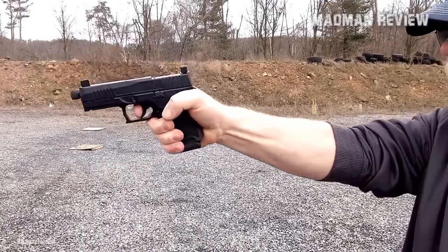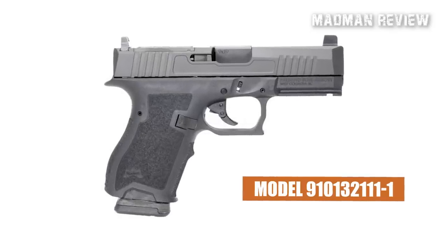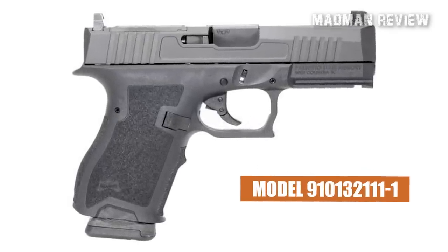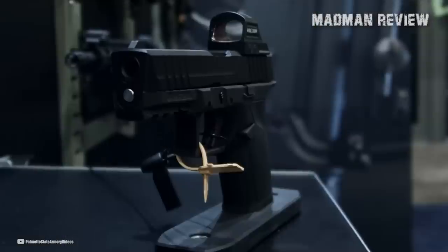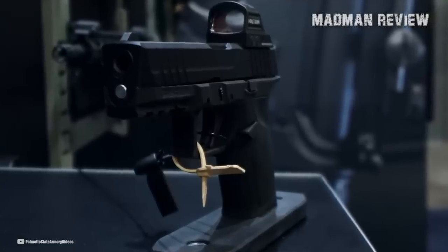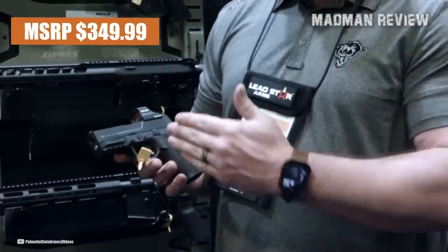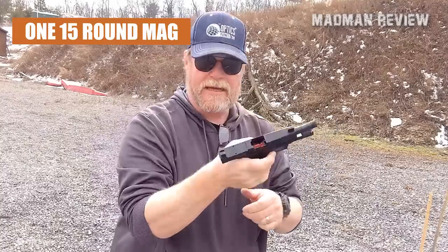If you do decide you want one, get the PSA Dagger Compact model number 910132111-1. It has slide cuts for an RMR pattern optic and Mariglo black front and rear sights that can lower one-third co-witness, all for an affordable $349.99. The only downside is it only comes with one 15-round mag.